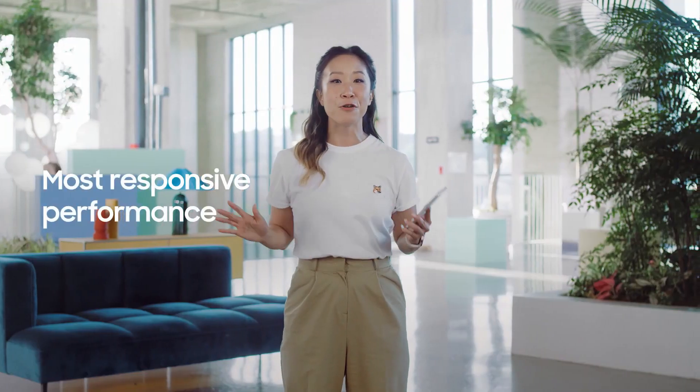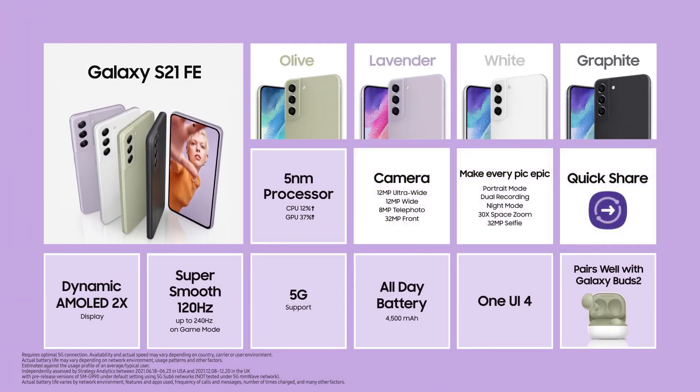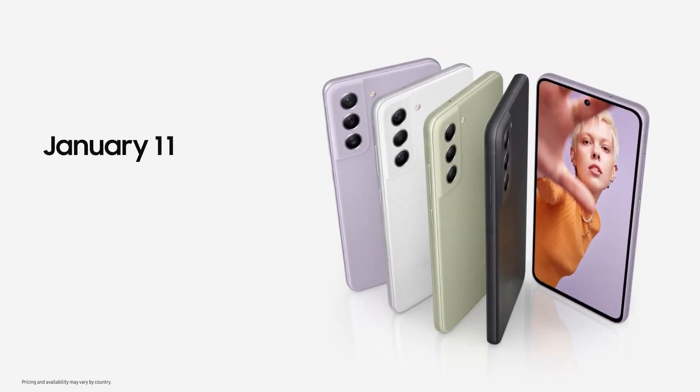Get ready for your most responsive performance yet. From an all-new design, to its epic camera experience, to an amazing display with powerful performance, hyperfast 5G, and a battery that lasts all day — the Galaxy S21 FE is epic in every way. The Galaxy S21 FE will be available soon in select countries.